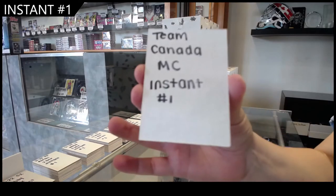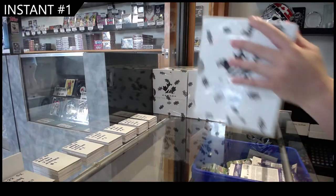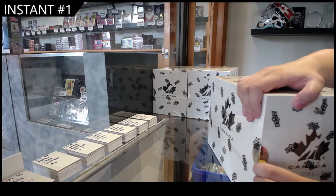All right, we have the Team Canada Master Collection Instant Break No. 1. Here we go. Best of luck, everybody.